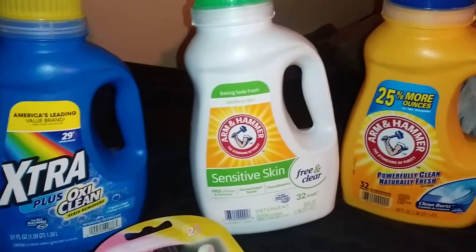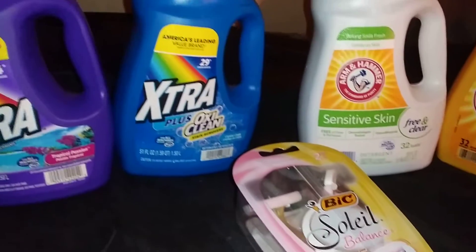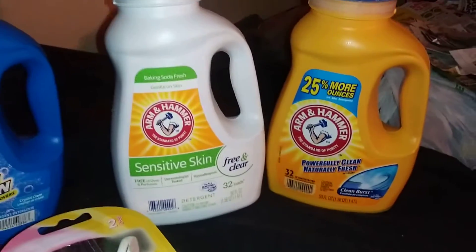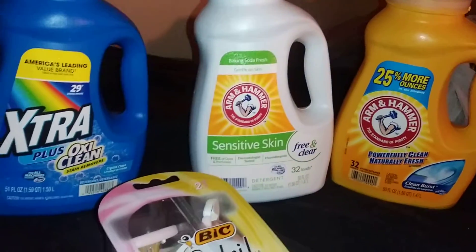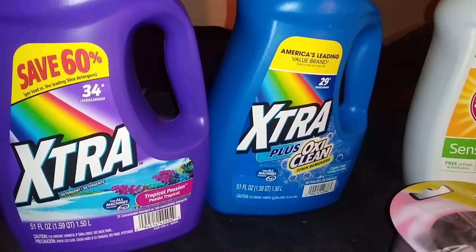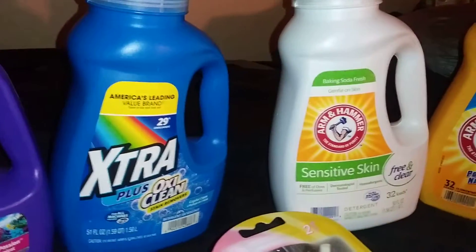Hello, my lovely YouTubers! Welcome to the channel. Coming at you really quick with a quick haul from Walgreens on the buy of the week. They generally have this in the front of the store in the kiosk, so I just ran in really quick. They had bathroom tissue that I'm trying to work a deal on, but this is just a really quick haul.